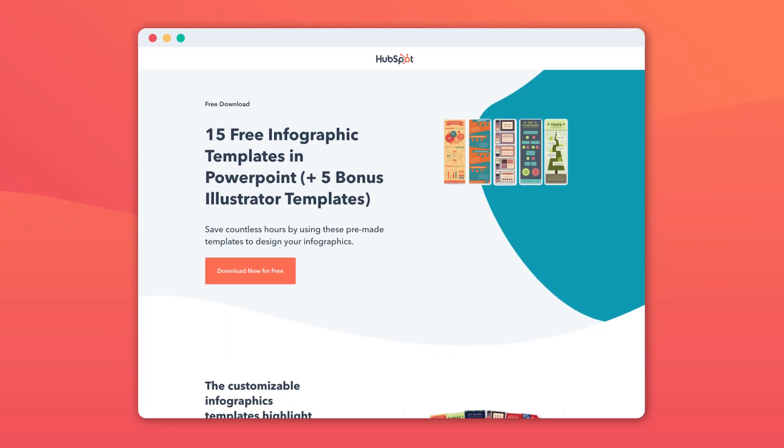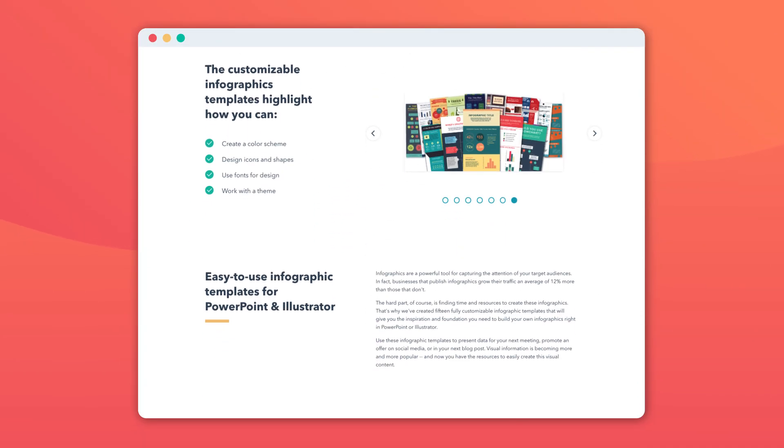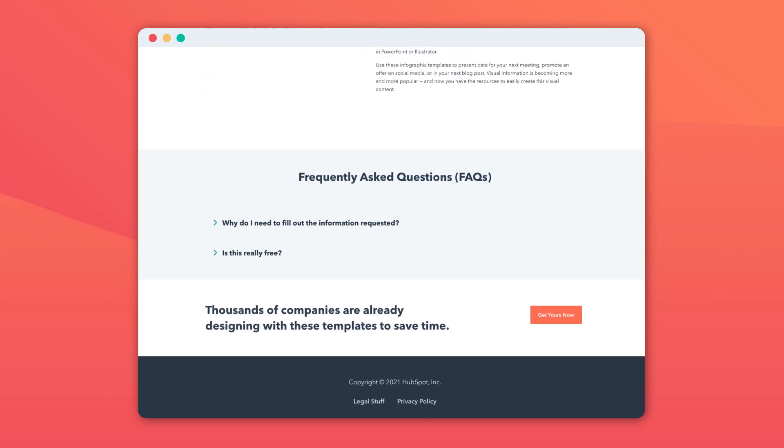So how do you create an infographic? Well, it can be pretty time consuming if you're starting from scratch or hiring designers to create them for you, but I have just what you need to create your own infographics in literally under an hour. Here at HubSpot, we created a tool that has 15 different infographic templates where you can just download and use the ones you like, plug in your information, and bam, you have an infographic.